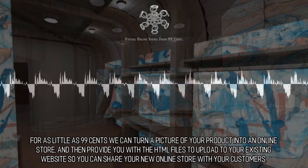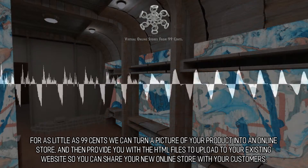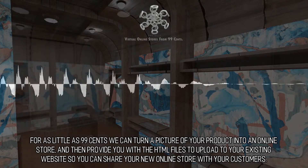For as little as 99 cents we can turn a picture of your product into an online store, and then provide you with the HTML files to upload to your existing website so you can share your new online store with your customers.